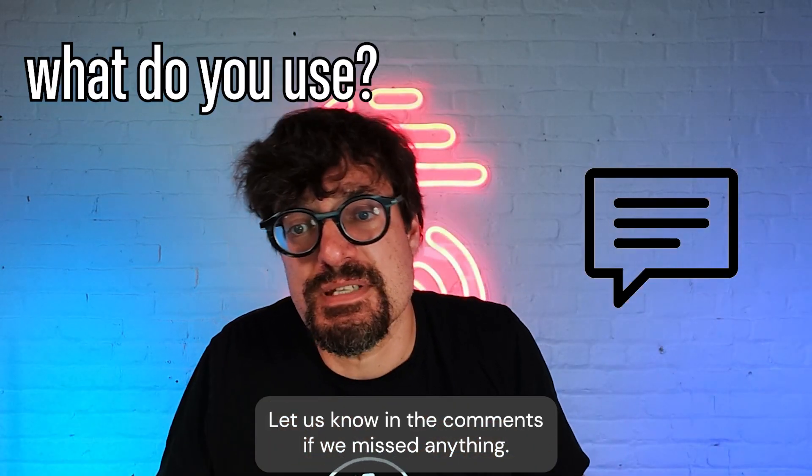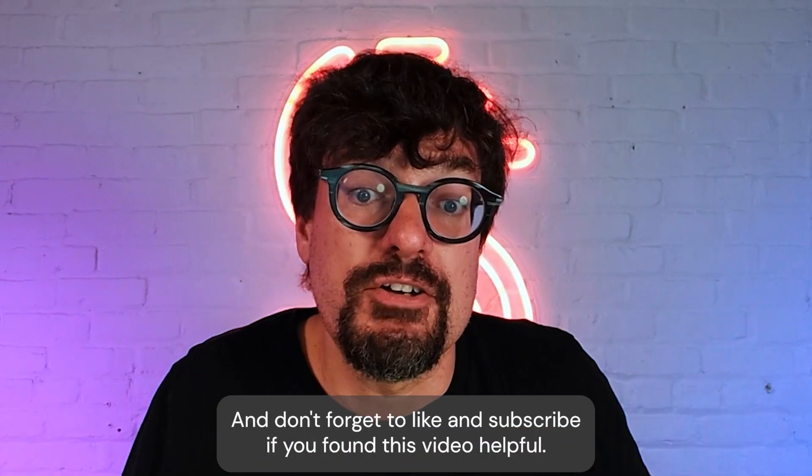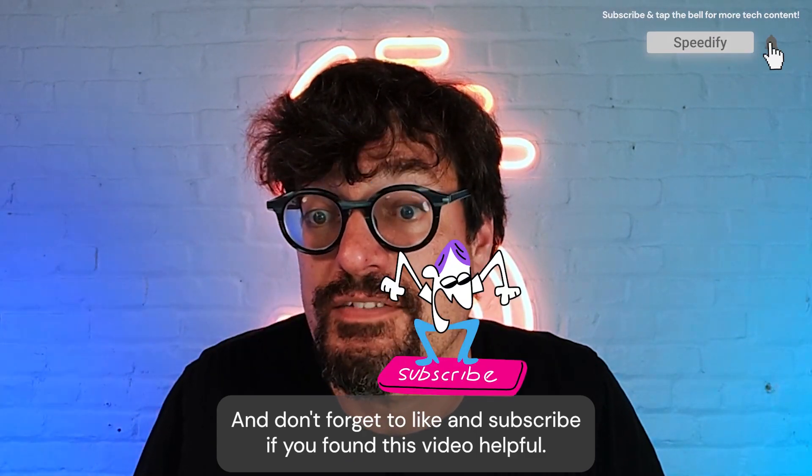Let us know in the comments if we missed anything and what works best for you. And don't forget to like and subscribe if you found this video helpful.